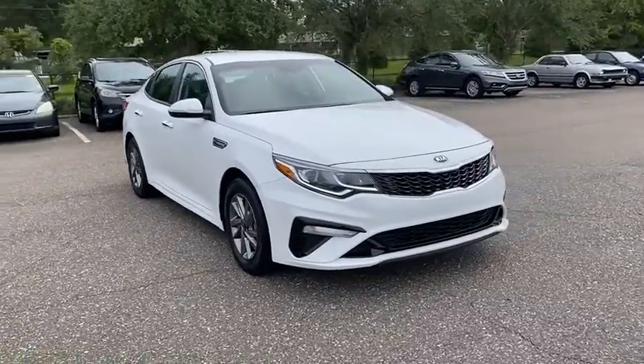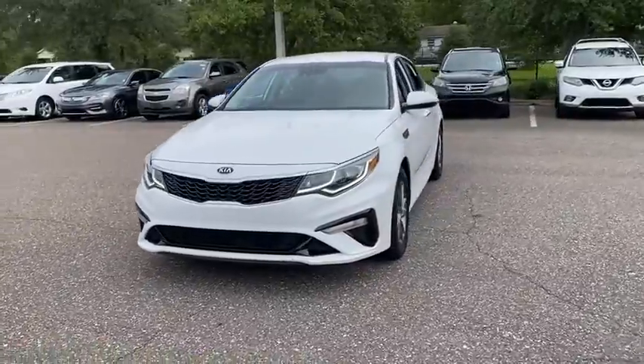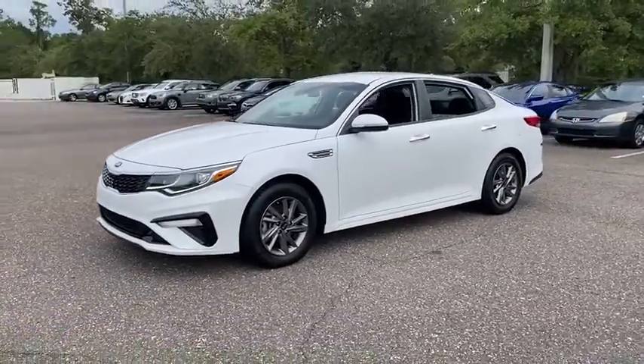Make a great choice today with the 2019 Kia Optima. The all-new Kia Optima offers a new level of style and performance features from Kia.